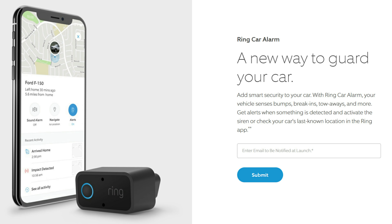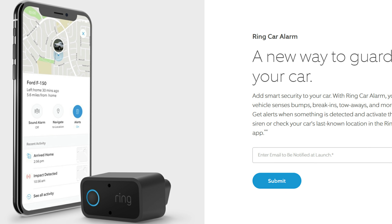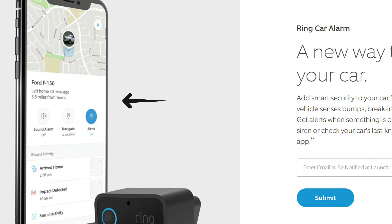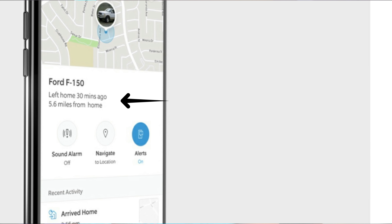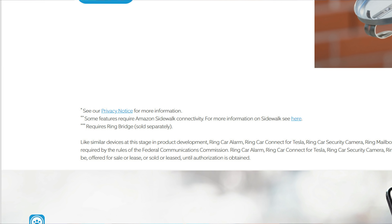The Ring Car Alarm is the next new product from Ring. It will sense bumps and break-ins, and you will get an alert when something happens and you can activate the siren. You can also check your car's last known location in the Ring app, which made me think about how it will do that.